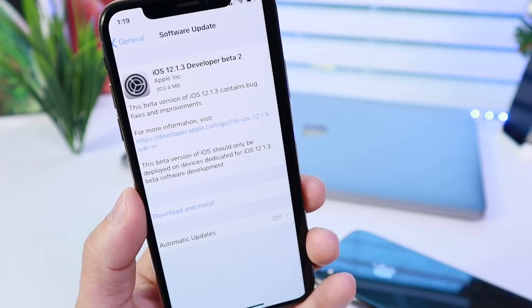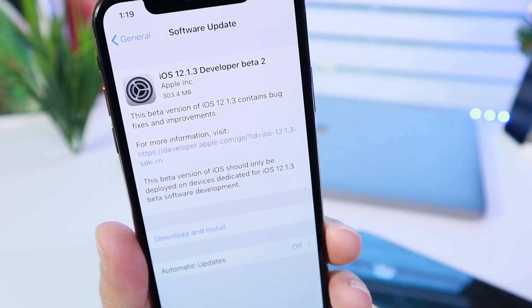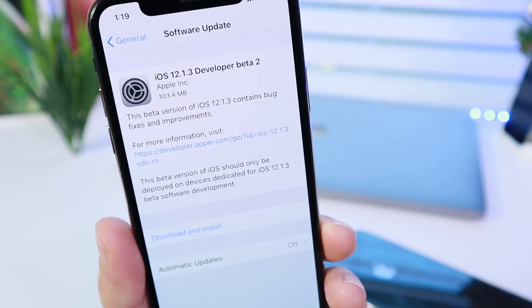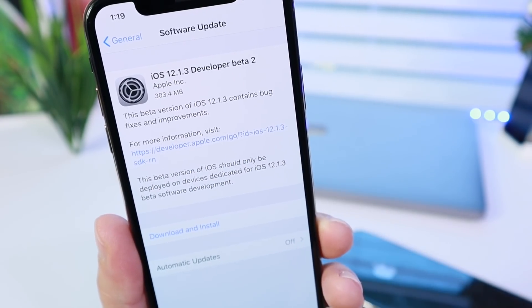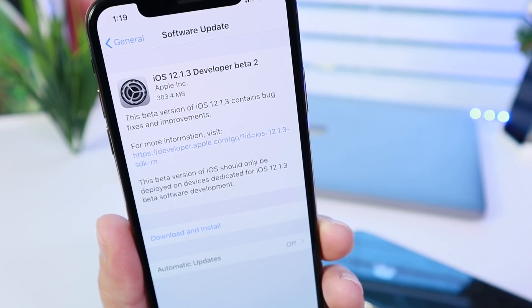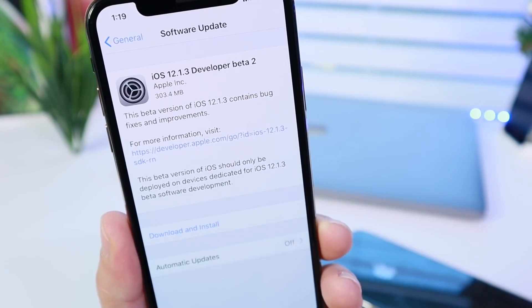The software iOS 12.1.3 beta 2 takes over 12.1.2, which only had one beta and had to be released as an emergency release because of the patent dispute that Apple has with Qualcomm in China.